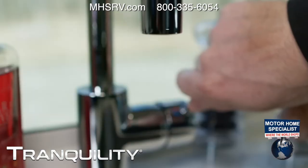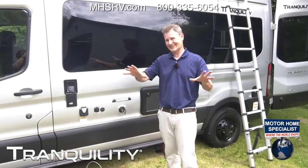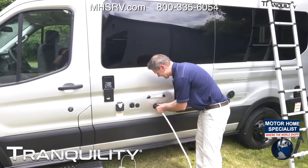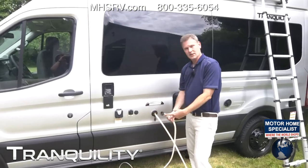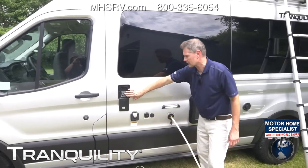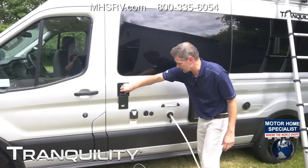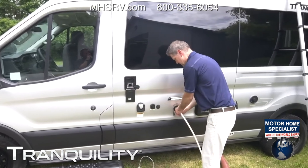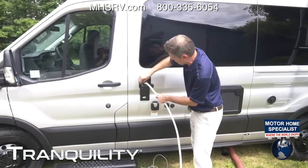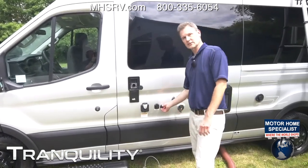Let's talk water — you're going to need water. A couple of ways to get it: you can hook up to the city fill — just connect a hose to that end, run it over to your campsite, and turn on the water. You're good to go. This is your fresh water tank: 19 gallons of fresh water, and a 20-gallon gray tank. All you have to do is unscrew the cap, put the hose in here, and when it's full it'll trickle out so you know your fresh water tank is fully loaded.